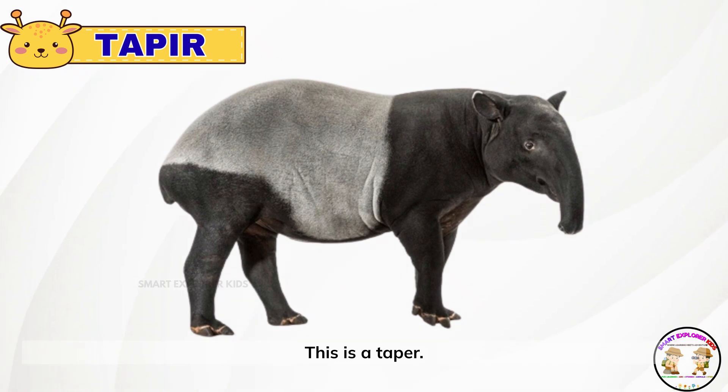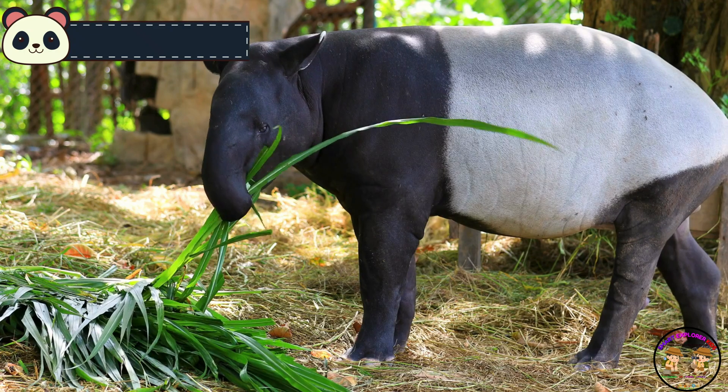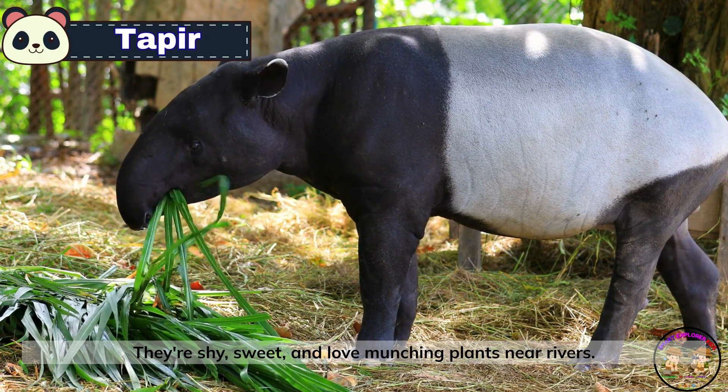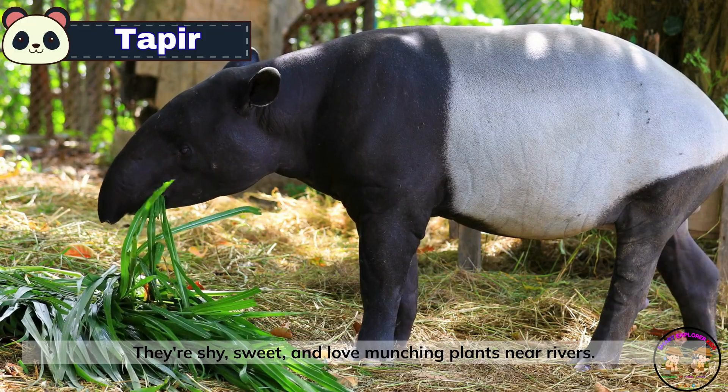This is a tapir. Tapirs look like a mix of a pig and an elephant. They're shy, sweet, and love munching plants near rivers.